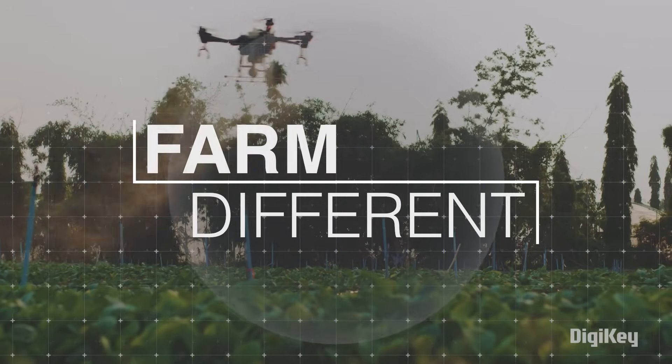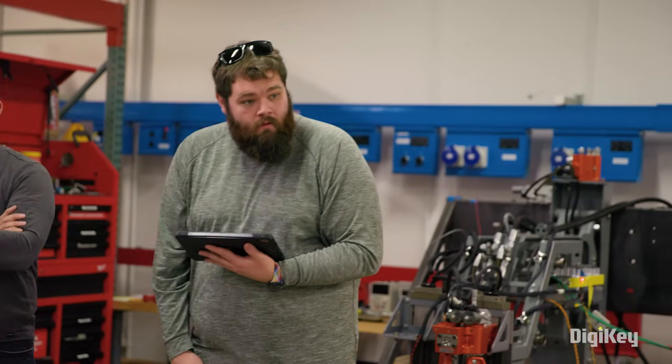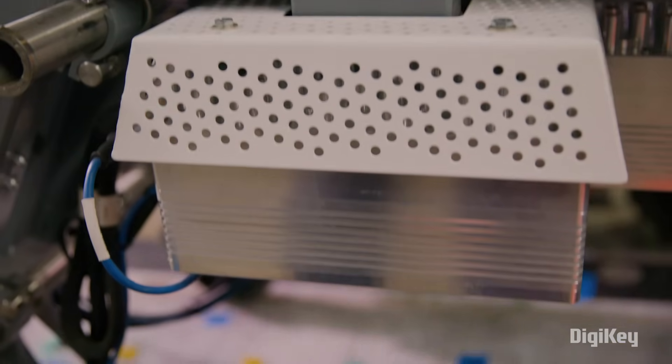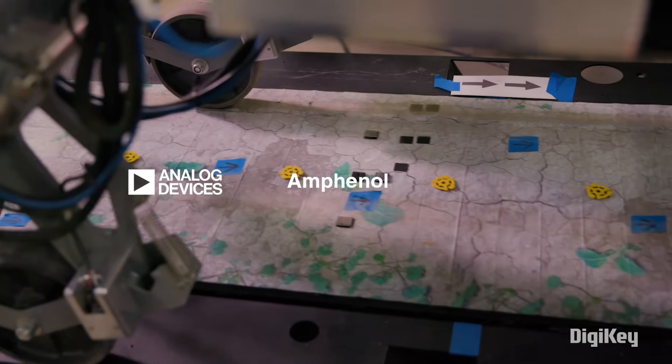Digikey presents Farm Different, where we explore how technology is elevating the art of farming with sustainable and automated solutions powered by Analog Devices, Amphenol, and Supply Frame.